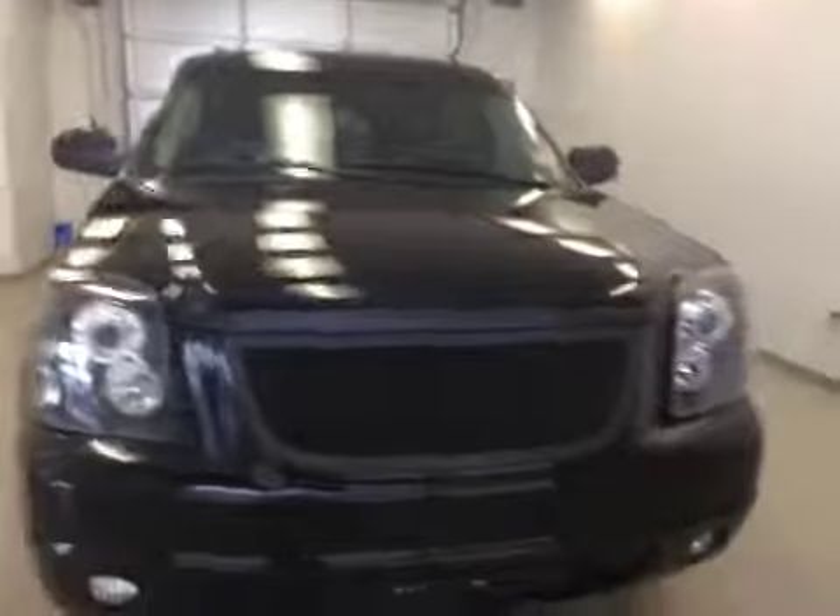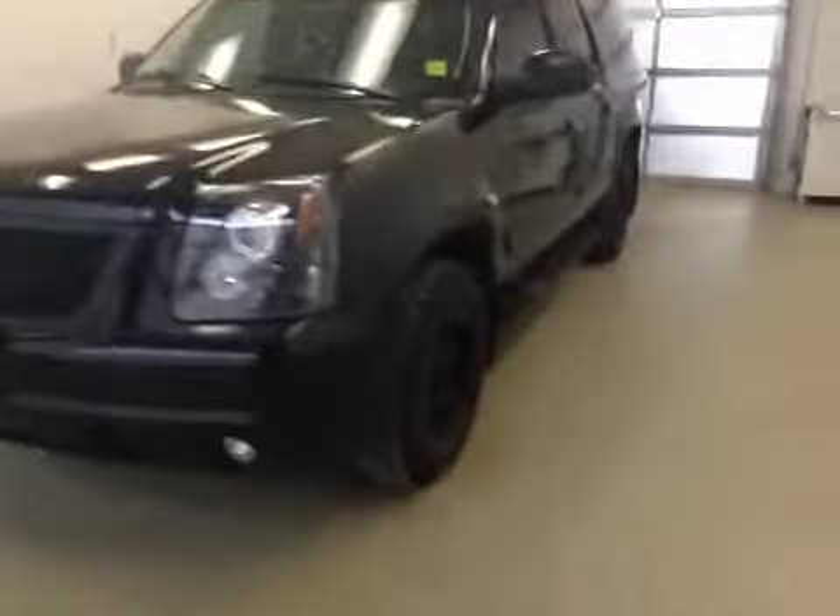That is stock number 106339, a 2010 Yukon XL SLT.